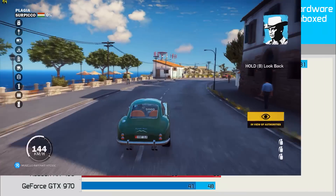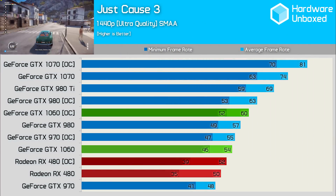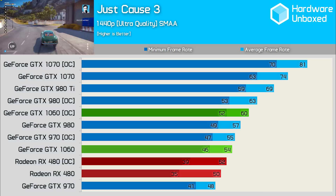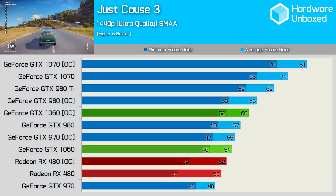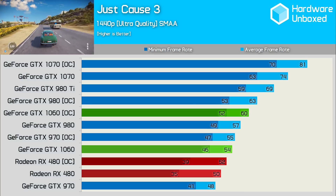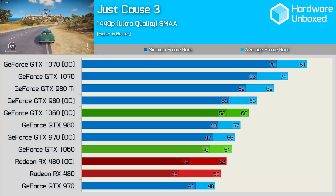In Just Cause 3 we saw another 11% gain in performance at 1440p through our overclock, so the average gains are starting to become pretty clear. The overclocked 1060 was 20% faster than the 480 and 15% faster than the overclocked 480, while it was 5% faster than the stock 980 and 19% slower than the 1070.